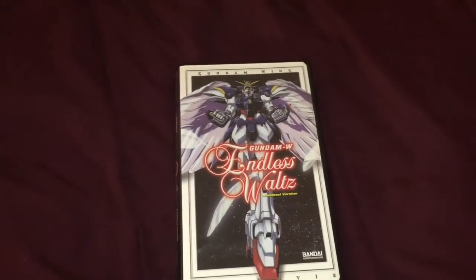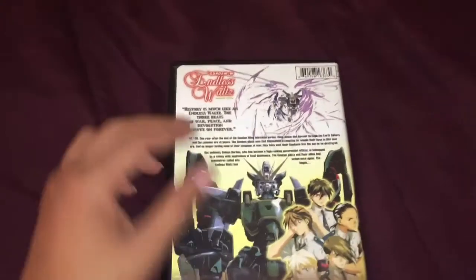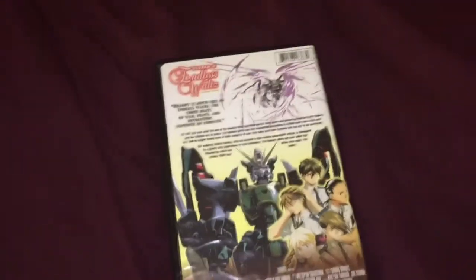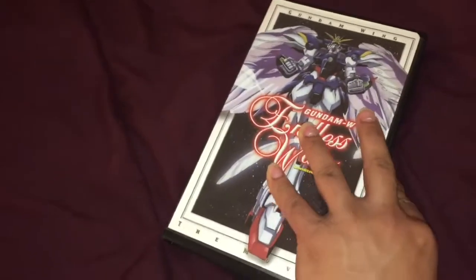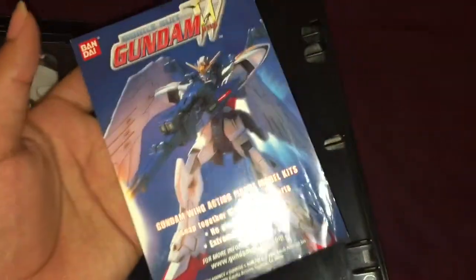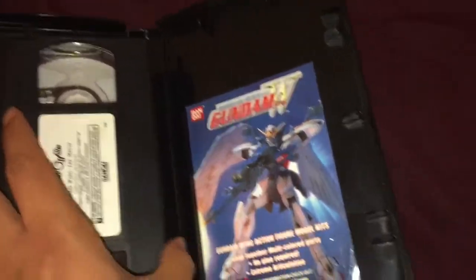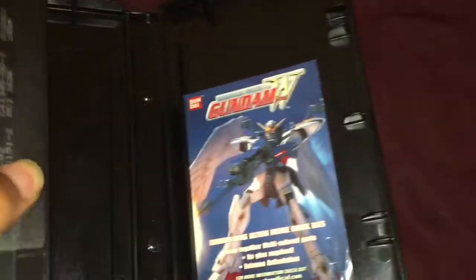And finally, my holy grail — it is Gundam Wing Endless Waltz, the unedited version. I got this on eBay. I've been wanting to watch this movie for years, and when I did, it did not disappoint. The cassette is still intact. Funny story — I was dying to get this one because it came with this little paper. When I first got it, I thought it was a little catalog that came with action figures, model kits, and stuff. But unfortunately it's not. Still, it's a nice piece to have if you're a completionist like me.